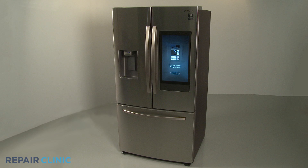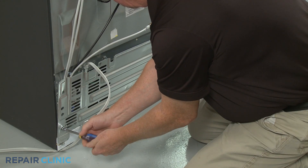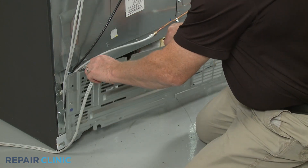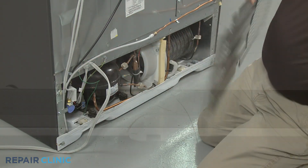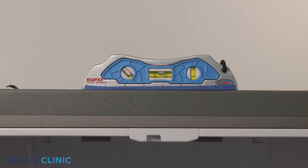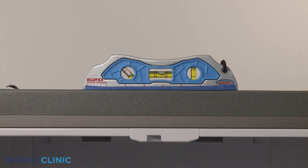A refrigerator that has started to get noticeably noisier could be an indication that a component is beginning to fail. To help diagnose the problem, you should try to locate where the noise is coming from and what the noise sounds like. You should first confirm the refrigerator is level, as an unlevel refrigerator can vibrate and rattle when the compressor cycles on.